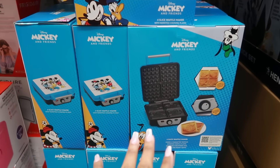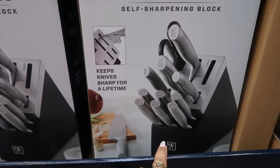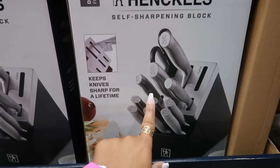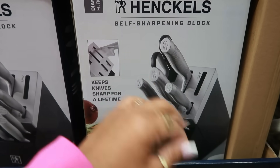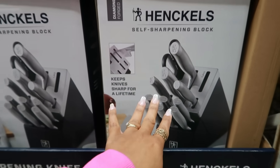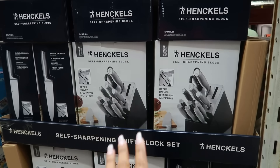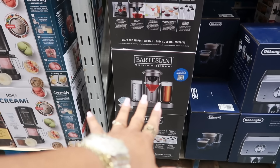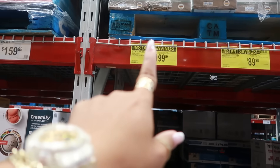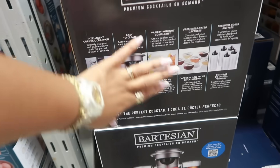There's a self-sharpening knife block that keeps knives sharp for a lifetime — I'm tempted; that's exactly what I need. It's $120 and would make a great gift. The Bartesian cocktail maker has instant savings and is now $199.